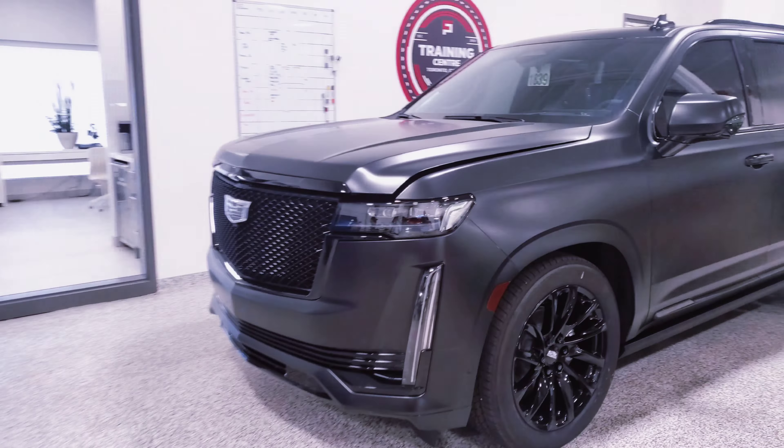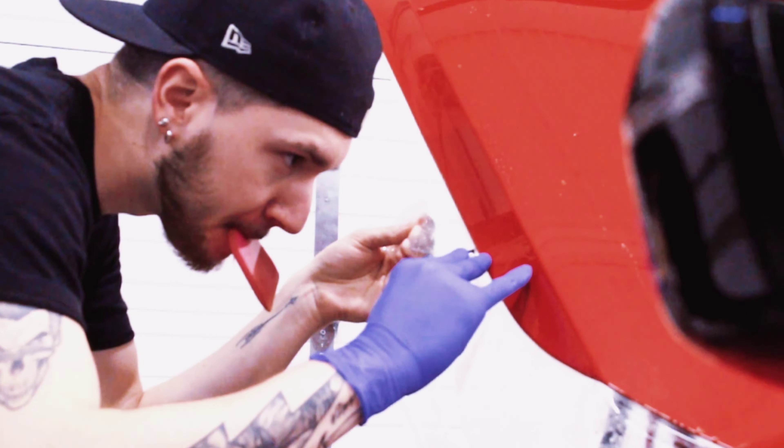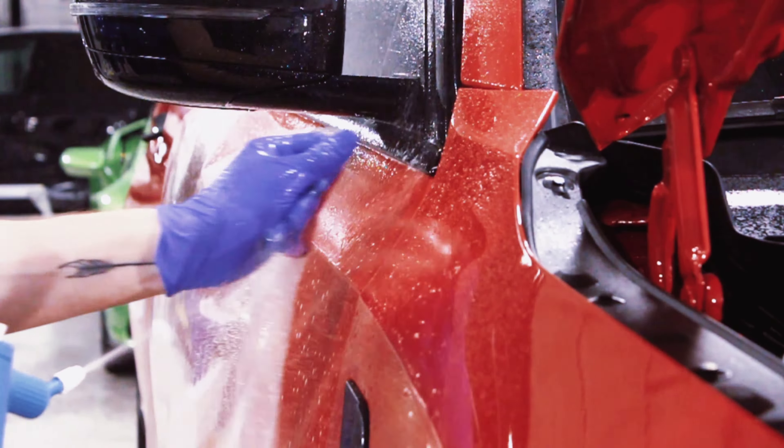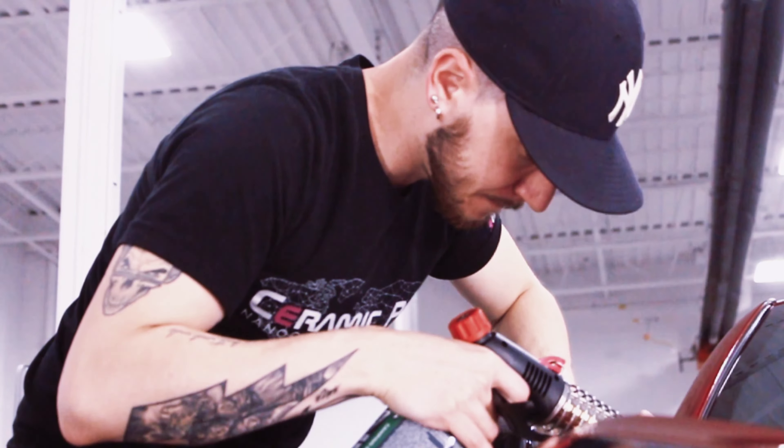With a lot of projects on the go, let's show you one of them. We wanted to make sure this car didn't get too hot inside, so we installed a 25% Kavacha IR tint to help with heat rejection. We then installed Kavacha Ceramic Coated PPF on the entire body.